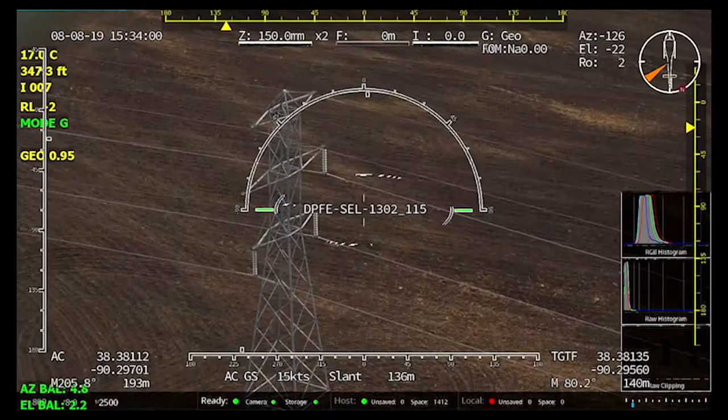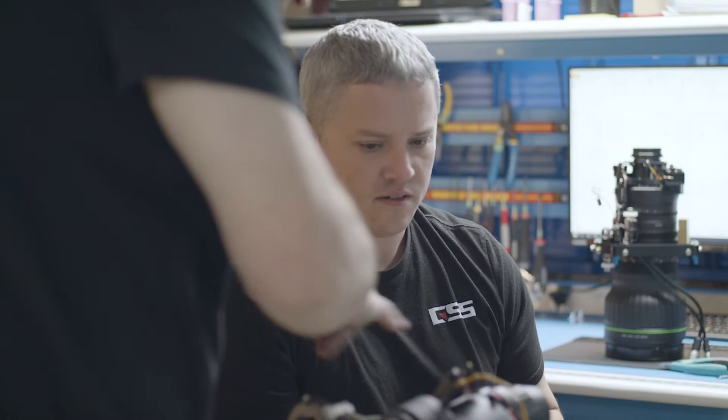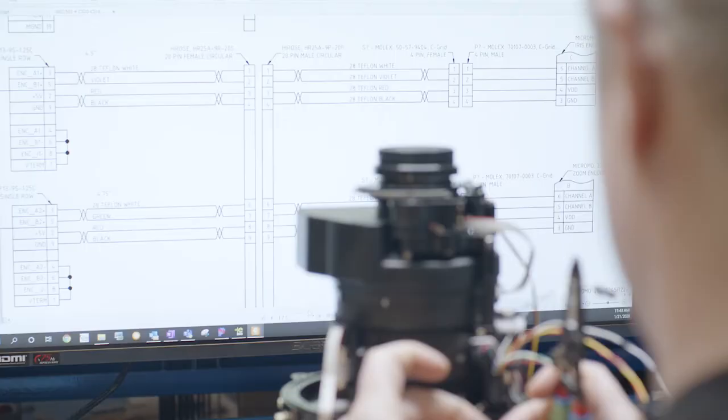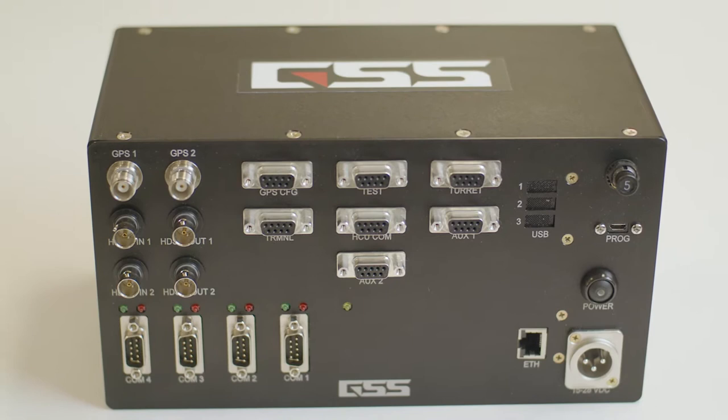When it comes to geospatial awareness, we could have used existing black box technology, but we wanted better. We engaged the brightest minds in the industry and invested millions of dollars to create our proprietary GeoPro Inertial Navigation System.